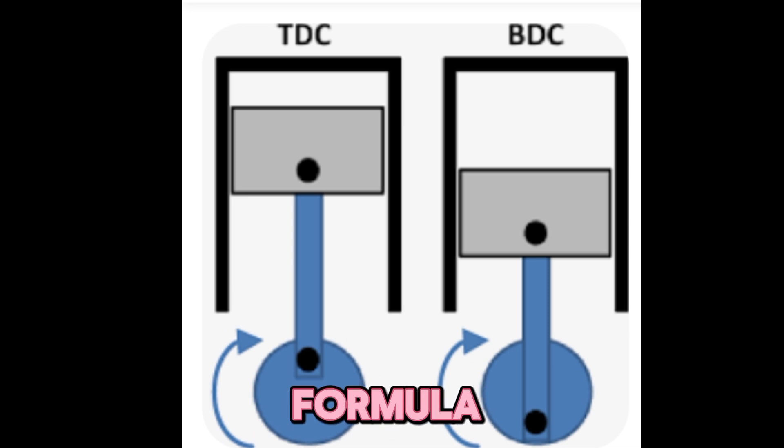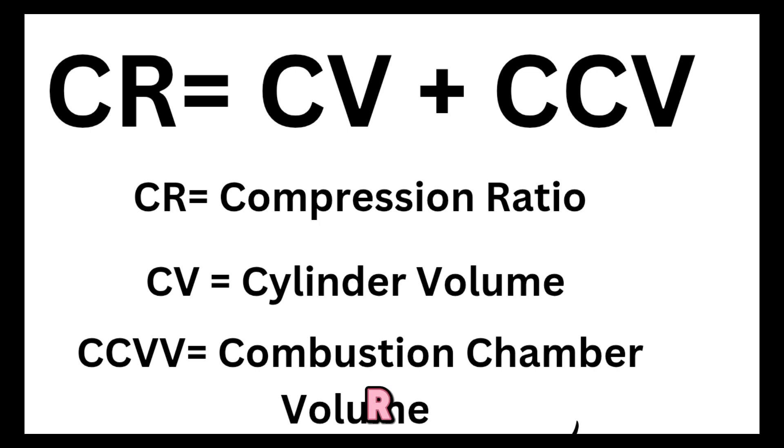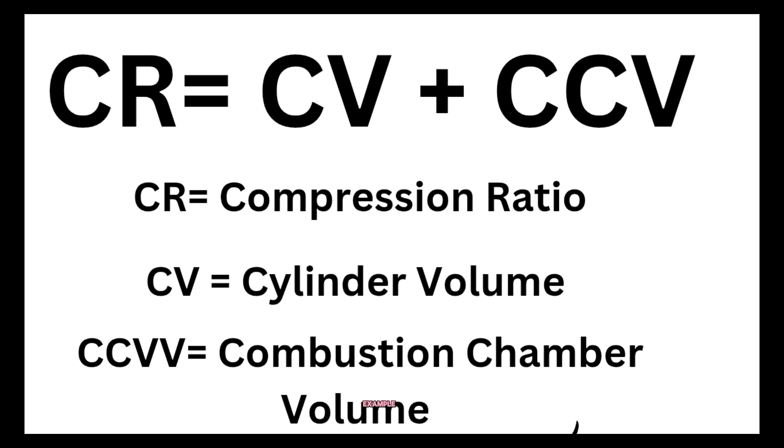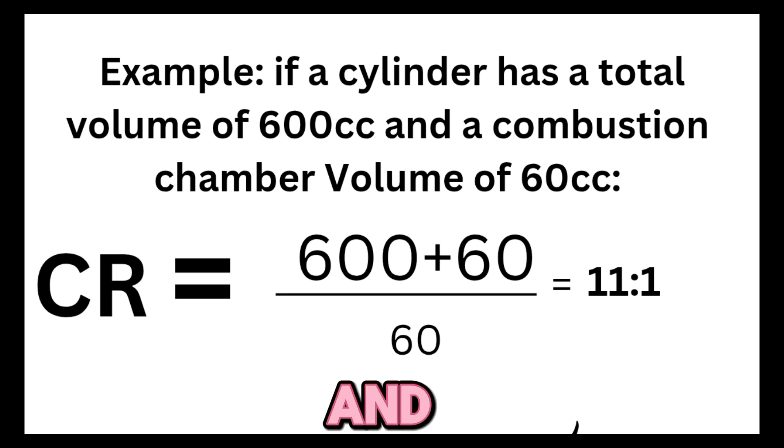Here's the formula: Compression ratio (CR) equals cylinder volume plus combustion chamber volume, divided by combustion chamber volume. Example: if a cylinder has a total volume of 600cc and a combustion chamber volume of 60cc, a higher ratio squeezes more air-fuel mixture into a smaller space, leading to a more explosive combustion.